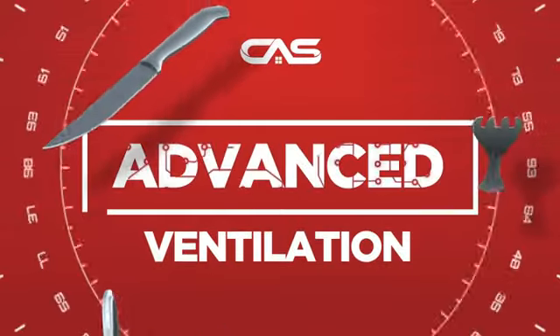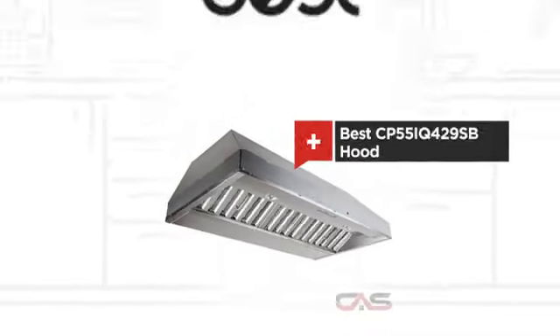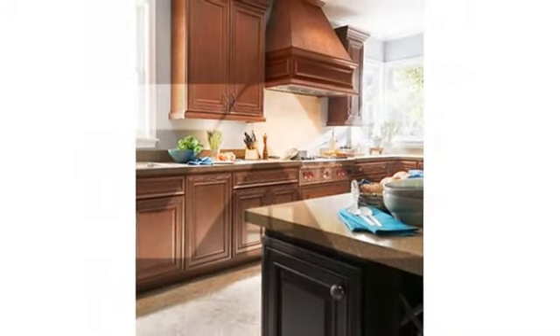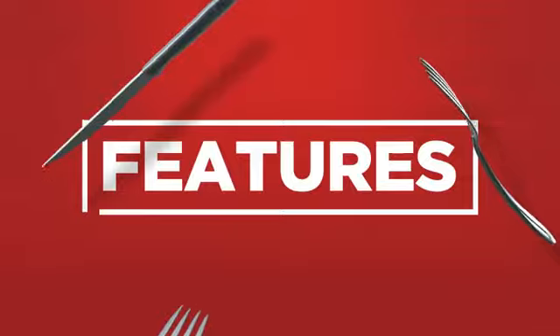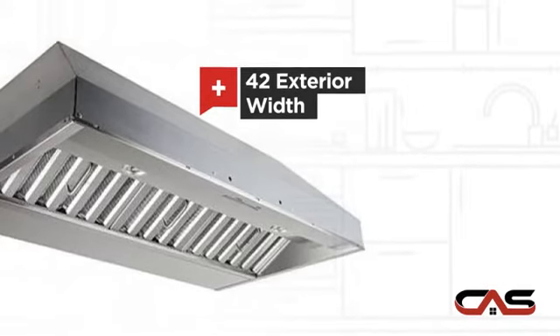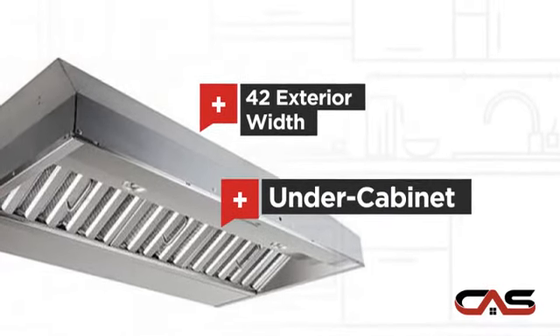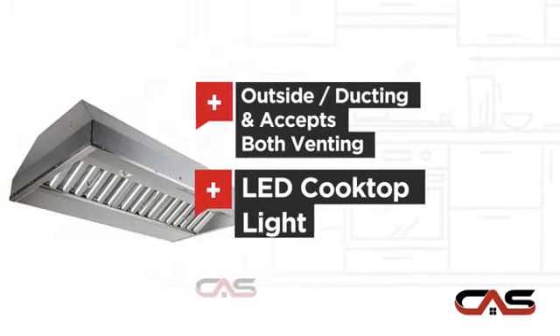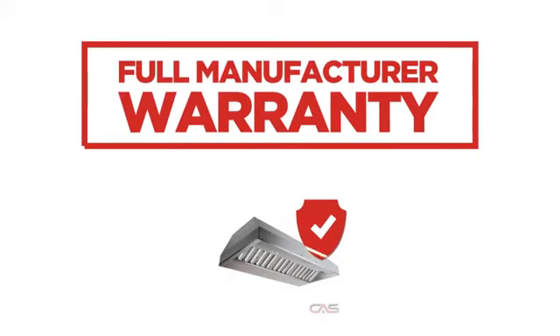Need an advanced ventilation system? Try this ventilation hood model from Best. It offers many features: a wide 42-inch design, under cabinet style, multiple venting methods and LED light, backed with a full manufacturer warranty.